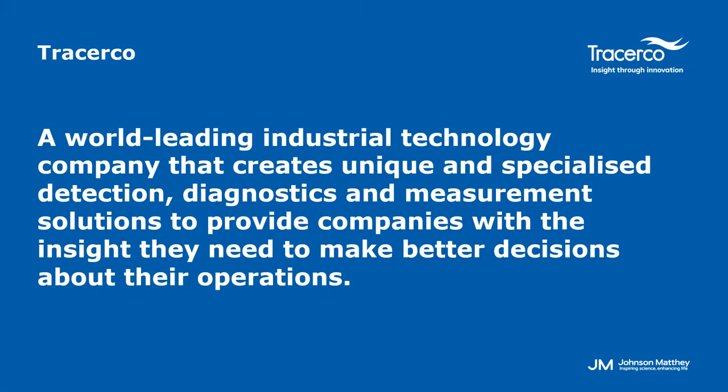To give you some background on TracerCo, we were formed in 1958 out of ICI's radiochemical division. We are headquartered in Billingham in the UK but we also have large offices in Houston in the US, in Brazil, in Abu Dhabi, Kuala Lumpur and Australia and we also have some smaller satellite offices that support our local operations. We have roughly 400 staff working across these various sites.